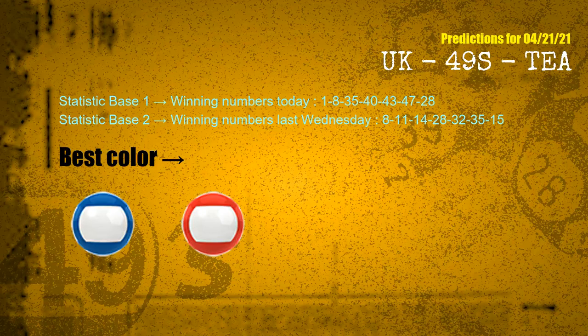According to the statistics above, with today's winning numbers 01, 08, 35, 40, 43, 47, 28 and last Wednesday's winning numbers 08, 11, 14, 28, 32, 35, 15 — the frequent following colors are blue and red.